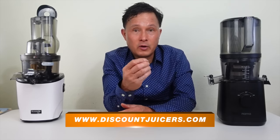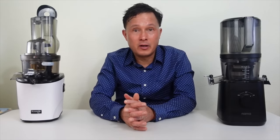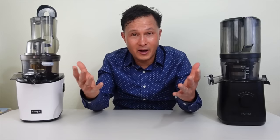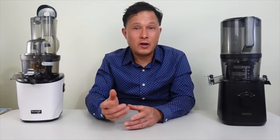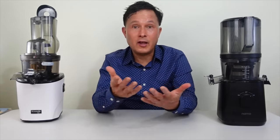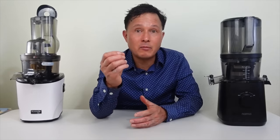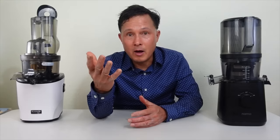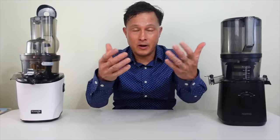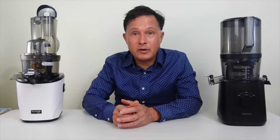If you buy directly from me at discountjuicers.com, the coupon code won't apply, but I will ensure you get warranty support for as long as I possibly can. That said, I know many of you want to save the most money, so use coupon code DJ10 at Namawell.com or DJ10 at Kuvings USA to save 10% off either juicer. Your support is appreciated — all the companies I represent respect me because I try to present every juicer's pros and cons in the most fair and objective way possible.